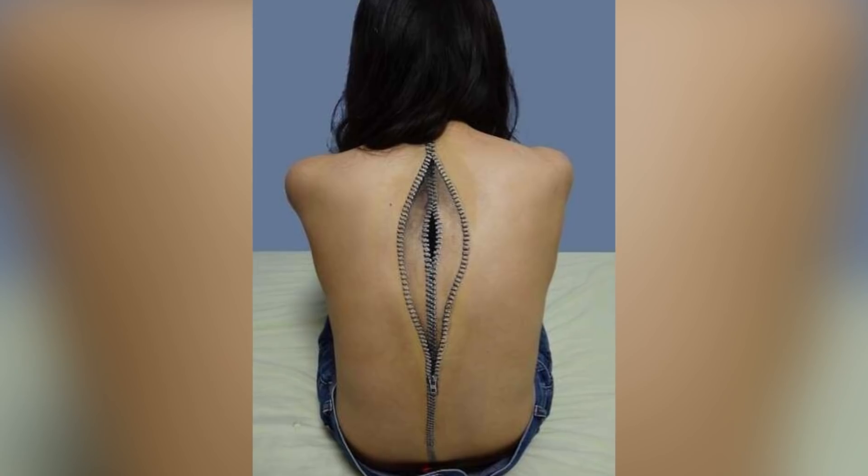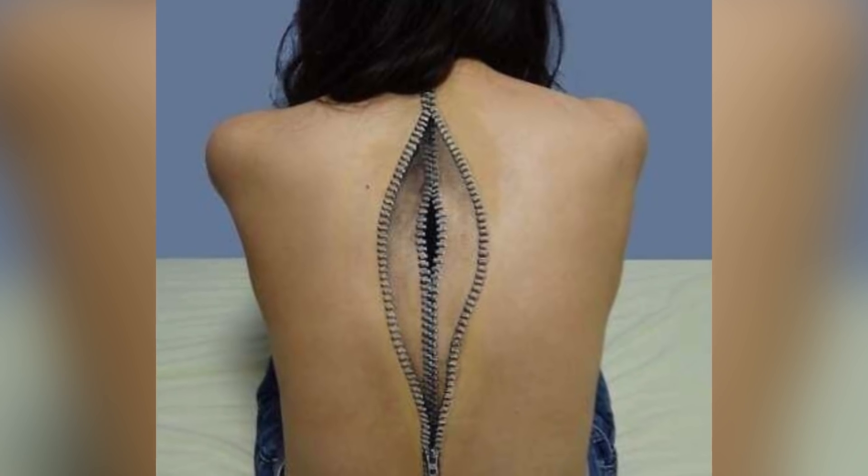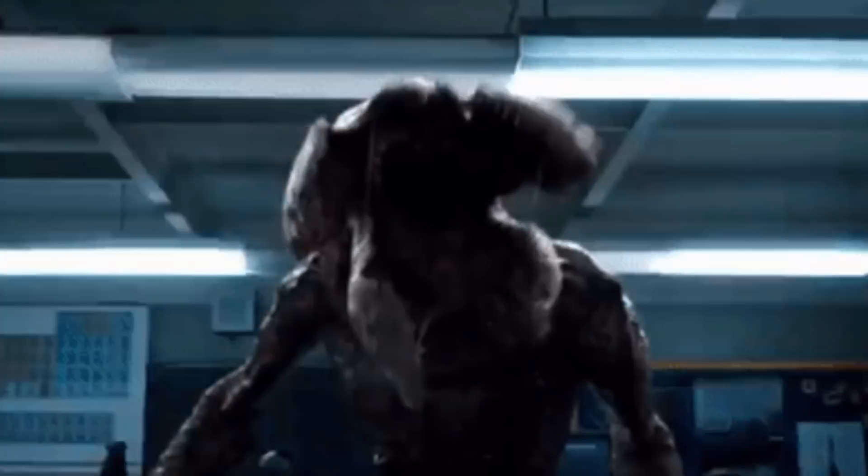Zip me up at number 2. This girl's back tattoo looks like the real deal. There is a multi zip element to this tattoo design and it looks really realistic. What is beneath all of those zips though? I think it is a bit like Stranger Things where actually maybe she is secretly a Demi Gorgon.